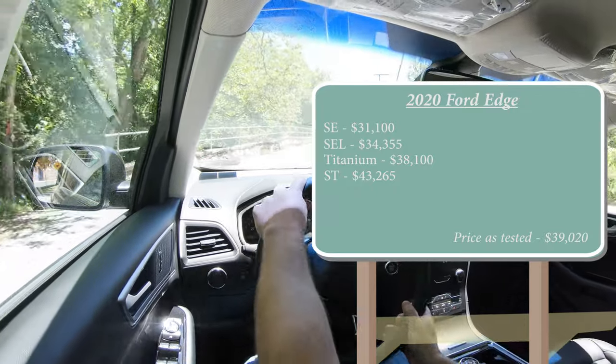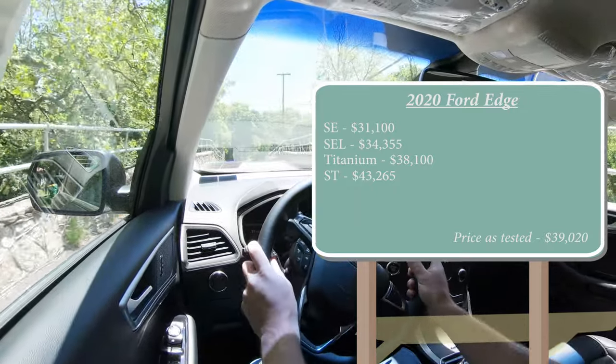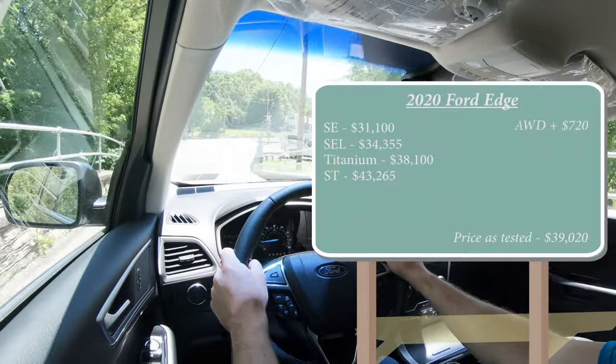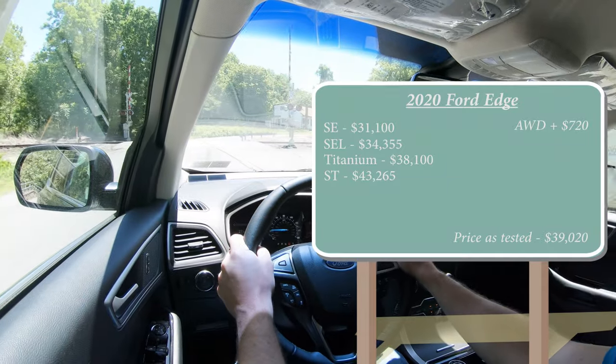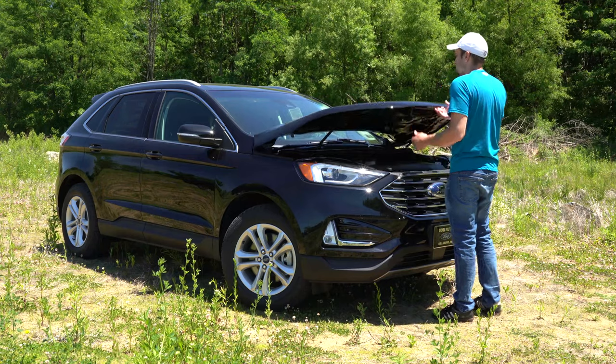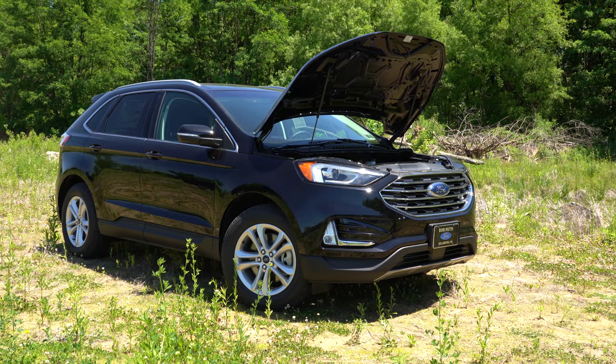Those prices are for the front-wheel drive configuration. Adding all-wheel drive is only $720 more — most other manufacturers charge around $2,000 for AWD, so that's a nice value. The non-ST trim levels, like the one we have today, are powered by a two-liter engine.